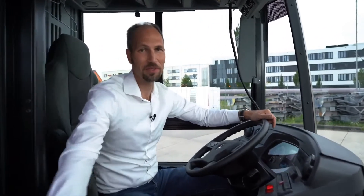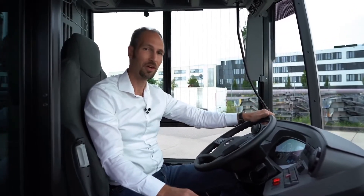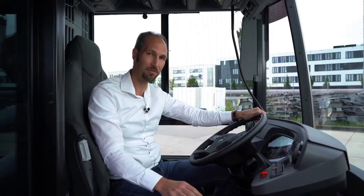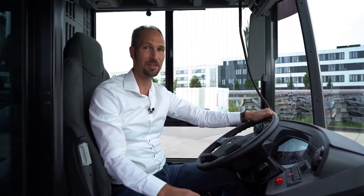This is the driver's place of the eCitaro, and it's very comparable to a conventional Citaro's driver's place — by purpose, so the driver can simply sit in and drive away without needing to adapt at all. The only basic difference is a so-called power meter, which allows the driver to drive very efficiently by showing the recuperation of the vehicle.